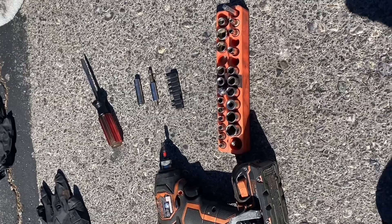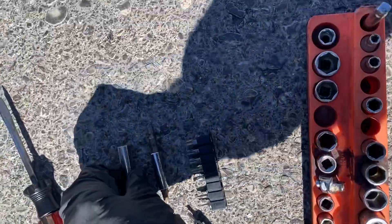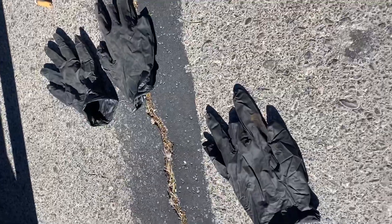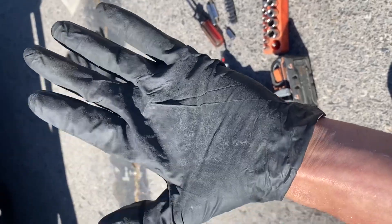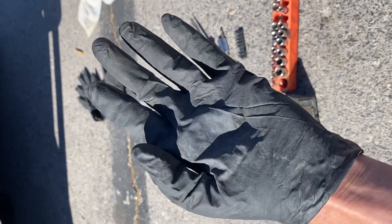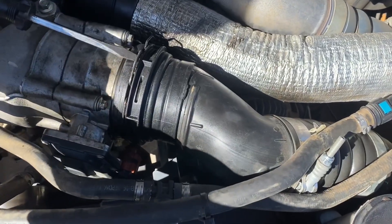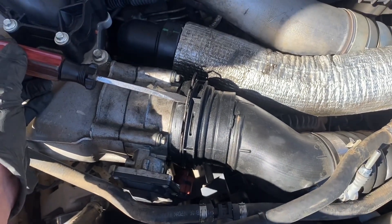Here are the tools that will be absolutely necessary. You will need a Torx T15, an 8 millimeter socket, a screwdriver, and plenty of gloves because the mess inside that intake spreads very easily and it's very sticky goop — EGR residue and oil residue. To get started, reach your flathead screwdriver in right here to pull this clip out, then weasel this charge pipe out of your way.